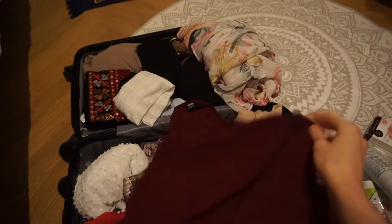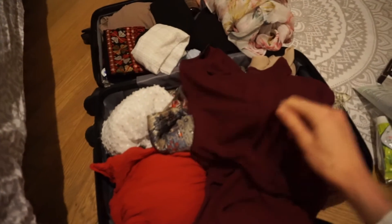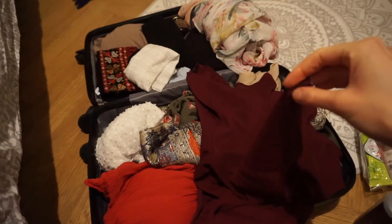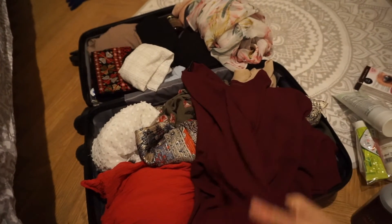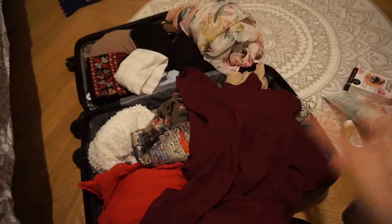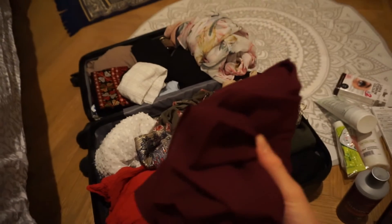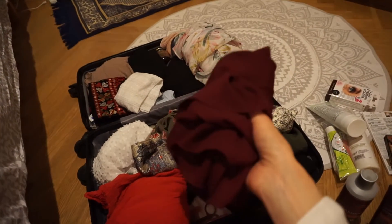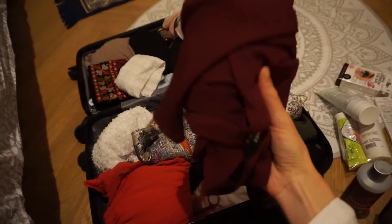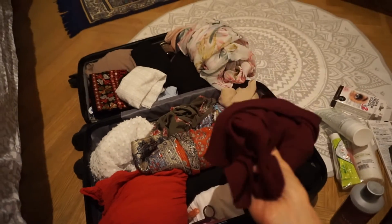It has a very nice burgundy color, long sleeves, and the material is almost like nothing. You need to wear something underneath, but it covers very well and is so lightweight it doesn't feel warm. At the same time, it has a very nice, rich color. I really like this color — it's kind of my type of color. It's such a good piece to have.